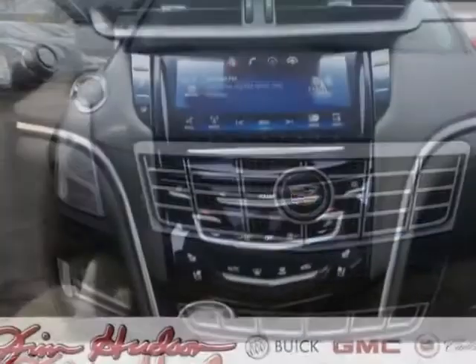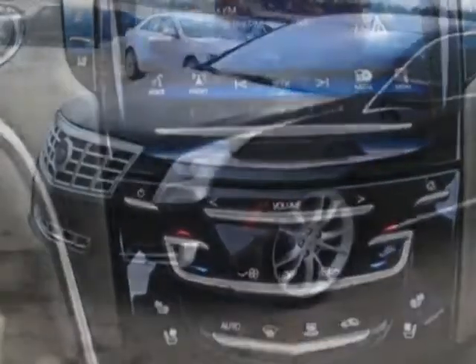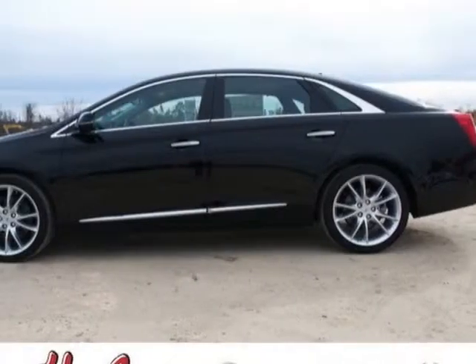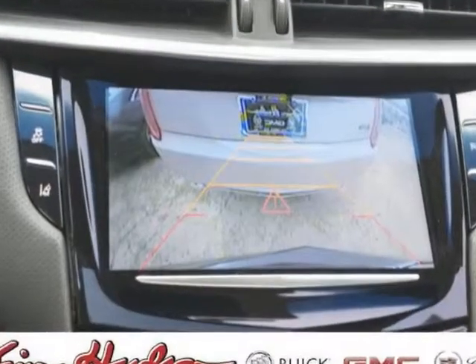Jet Black Saillian Kiesel leather seating surfaces mini perforation, sunroof UltraView power sunshade, power rear window, emissions federal requirements, Black Raven exterior, engine 3.6 DOHC VVT, transmission 6-speed automatic.